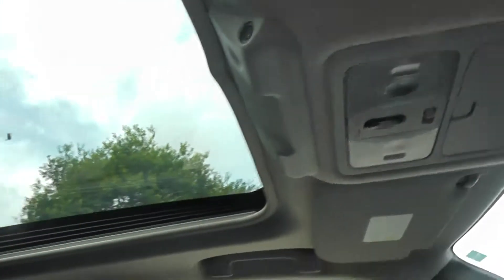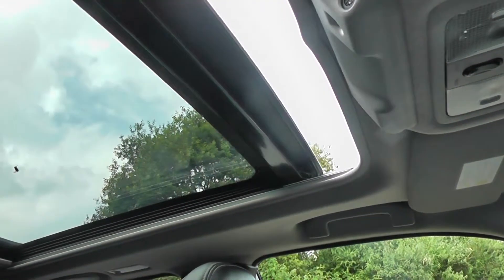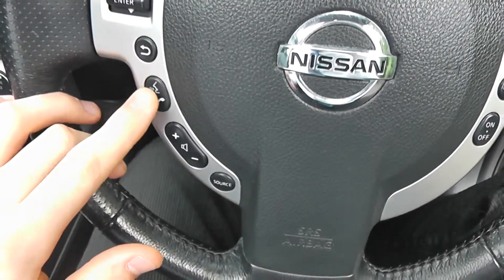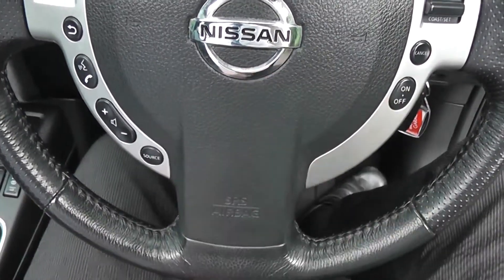On the roof you have the one touch glass panoramic sunroof, which you can see is in fully working condition. On the steering wheel you have the buttons for the music controls, the phone integration system and the volume controls. On the right hand side you have the cruise control and speed limiter.